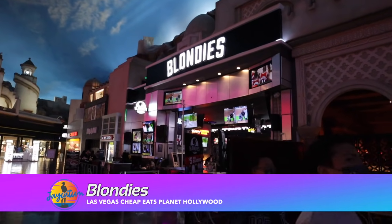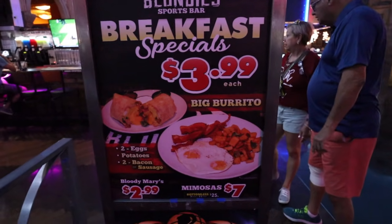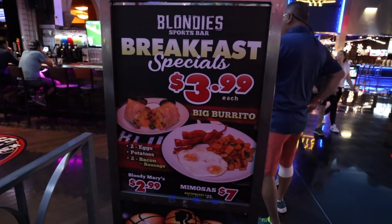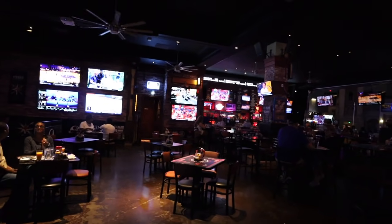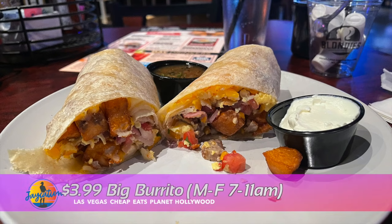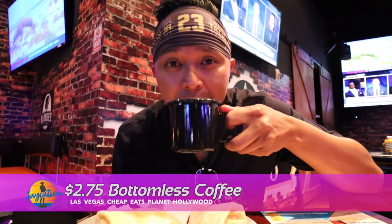The next spot on the list for cheap eats in Planet Hollywood is Blondie's. They have a really cheap breakfast for $3.99. We're here at Blondie's — now they have the $3.99 breakfast. Usually it's $12.99 for this big burrito, but it's $3.99 Monday to Friday from 7 to 11 a.m. Mention the $3.99 special and you'll get a choice of either the traditional breakfast or the big burrito. I went with the big burrito. I also got a coffee — gotta wake up, it's about 8 in the morning on a Friday.